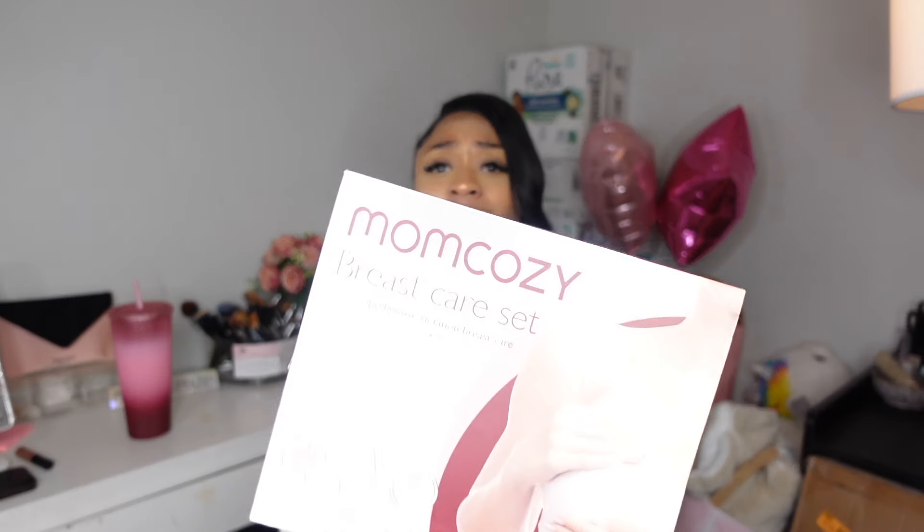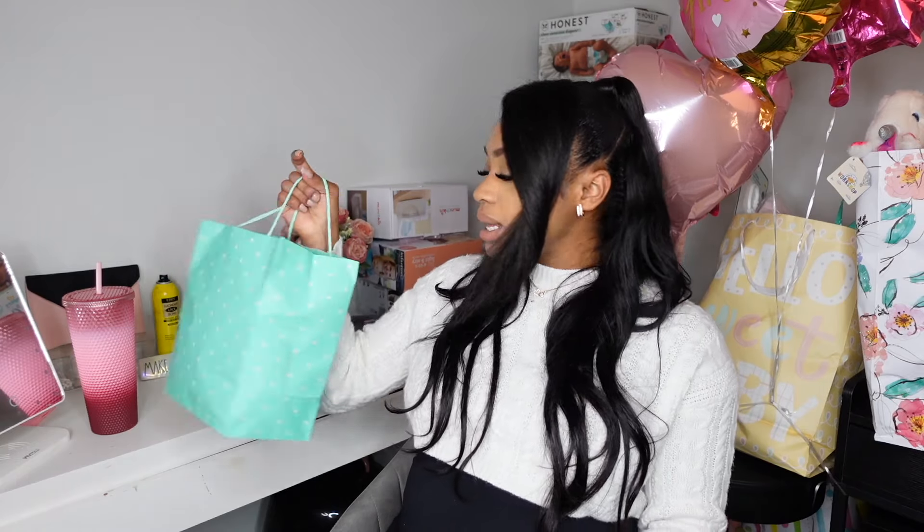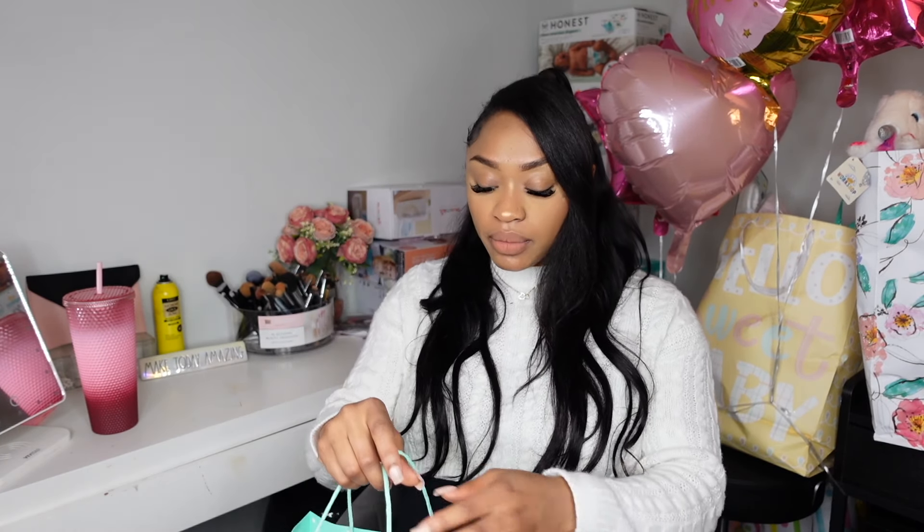Huge shout out to my mom — she got me vibrating massage booties! If you know you know: you get to a certain point in pregnancy, especially if you're working, and your feet are throbbing. I'm slowing down now for obvious reasons but I really love those boots. She also got me the Mom Cozy breast care set, which comes with hot and cold breast pads, a breast massager, and disposable nursing pads — a comprehensive lactation breast care kit.